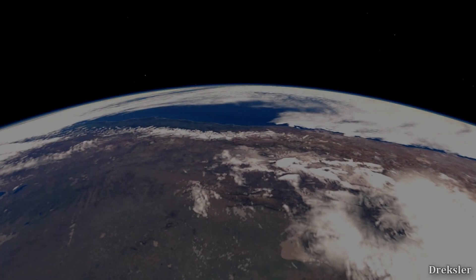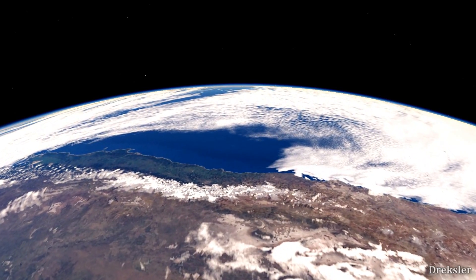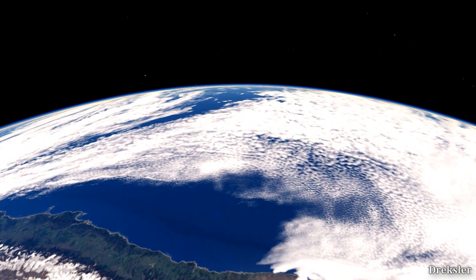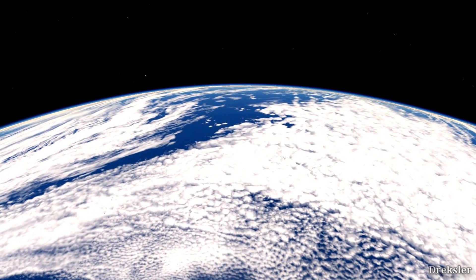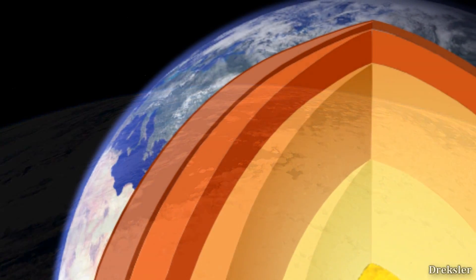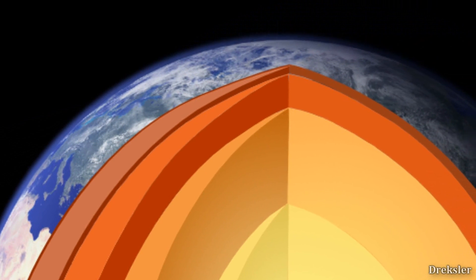The reason we don't see many craters on the surface of the Earth, like we do on the Moon, is because Earth is geologically active. What that basically means is that the whole solid surface of our planet is floating on magma. And because this whole thing we are on is floating, it moves, and because of that, continents move and change their shape, and so does the whole surface.